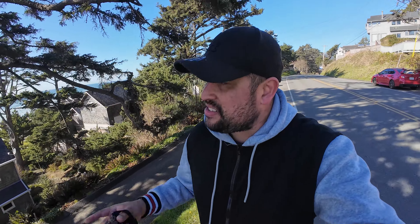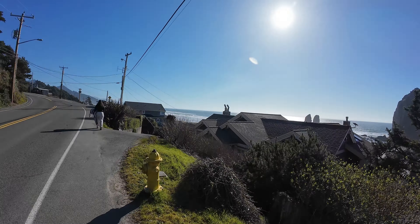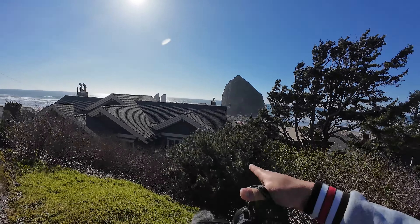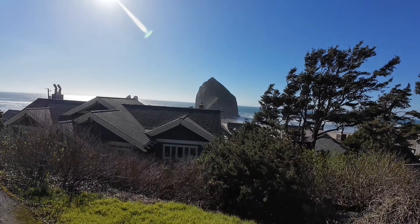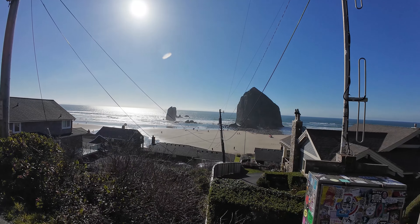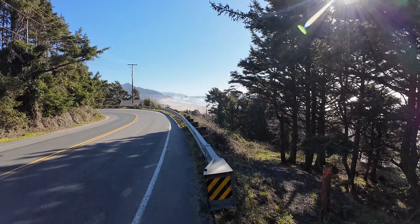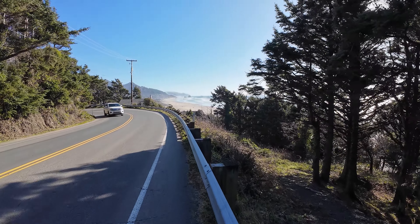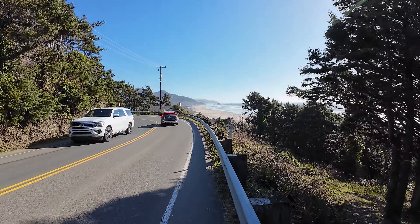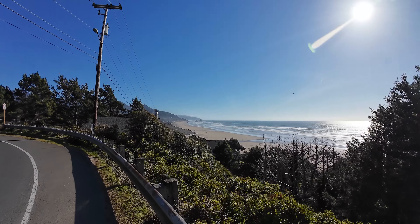Alright, we're going to walk back, but instead of walking back through the beach we're going to walk back to the sidewalk here on the street. It just looks way more scenic and easier. Look at that view — and these houses right here, especially that house right in front of Haystack Rock. So lucky. What a beautiful view.